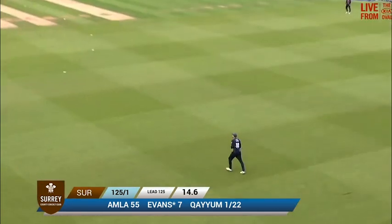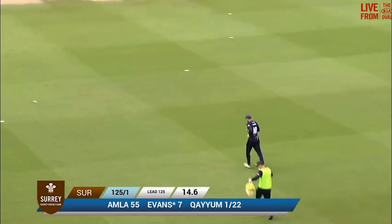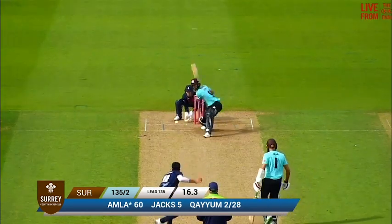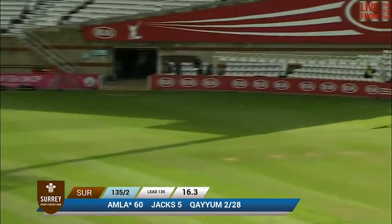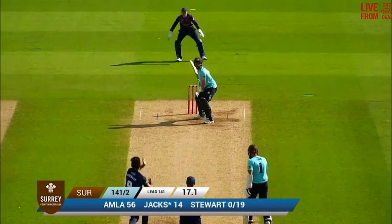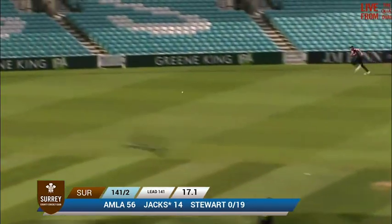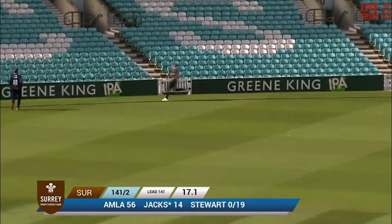Alex Blake is underneath it and takes a comfortable catch. Kaim again — a little bit of width and slammed away through the extra cover region for four runs by Will Jacks. Will Jacks on strike and Grant Stewart to bowl, the 18th over. The right-handed Jacks smears this one leg side — it's a powerful shot but it's away for four.